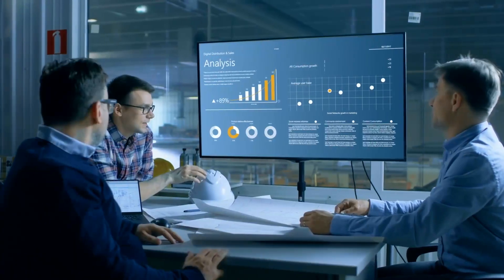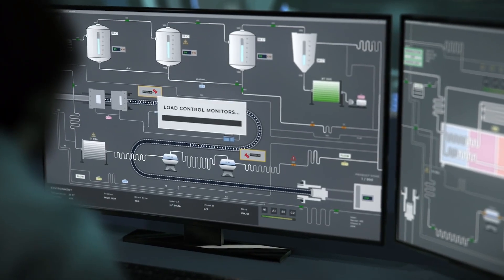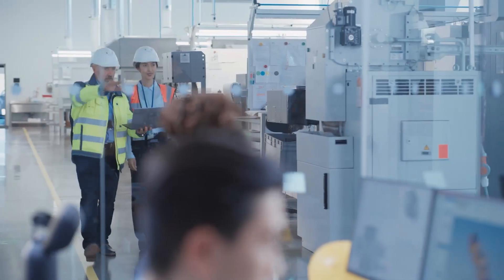But you can take it one level deeper. You can ask questions of the generative AI — you could say, how can I improve this process? How is this process impacting other processes out there on the factory floor?